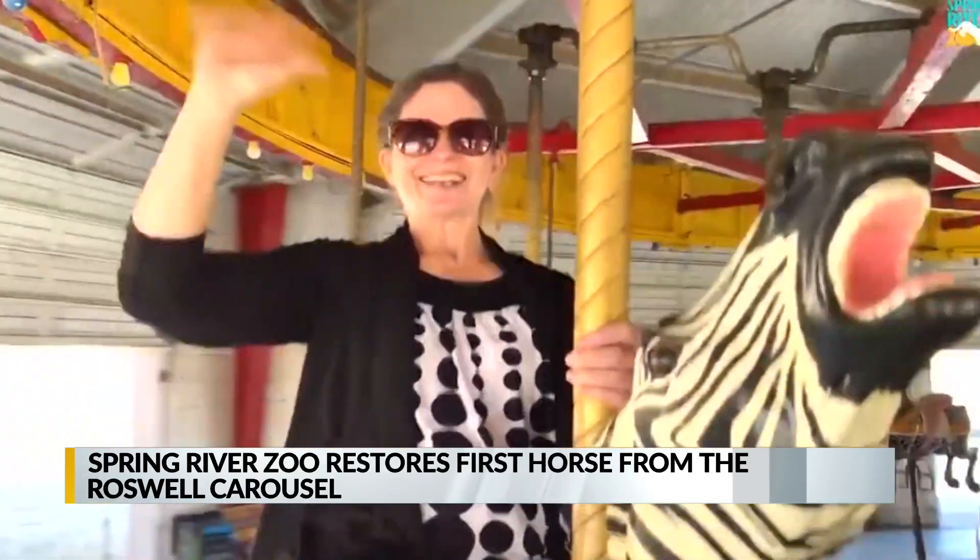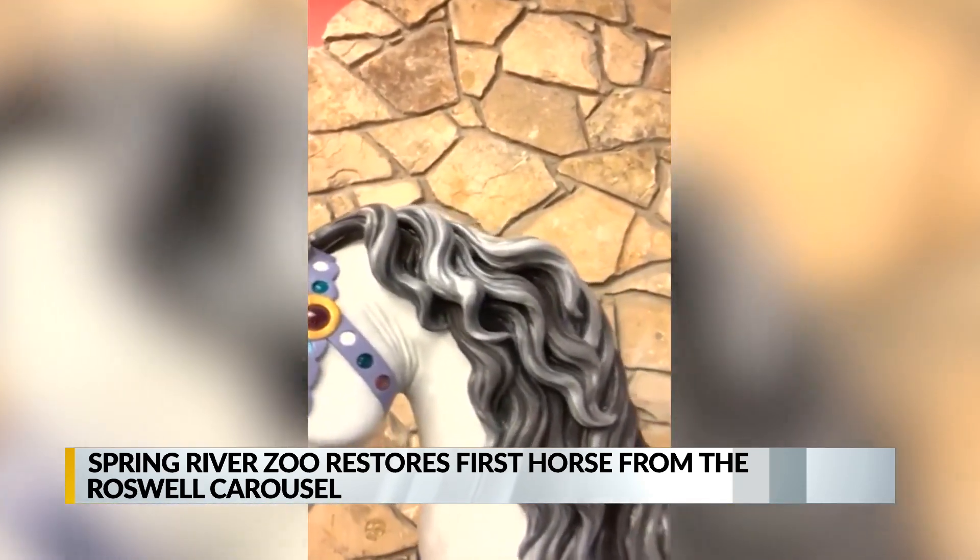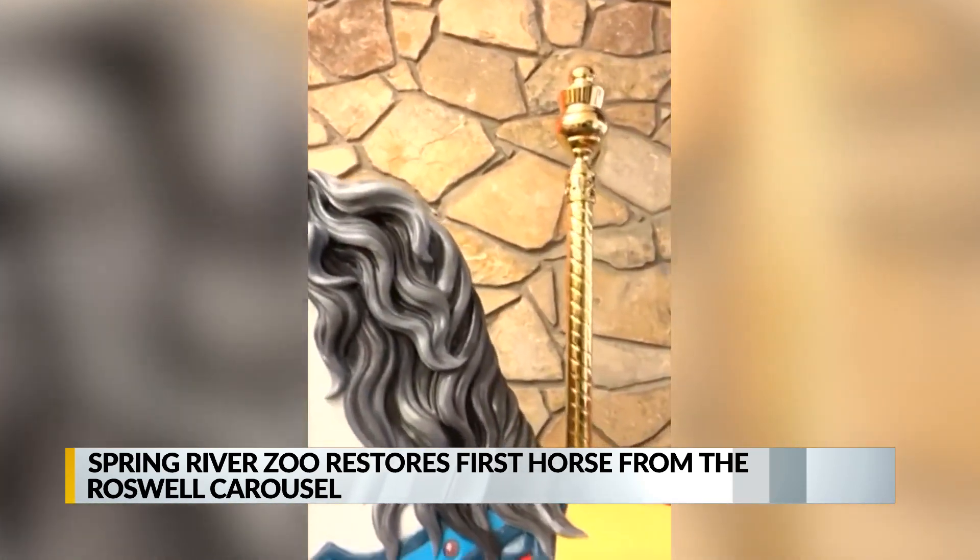Crews started with the lead horse. For now, it'll be on display at the Roswell Public Library. Roswell Parks and Rec, though, says this horse has a special significance.